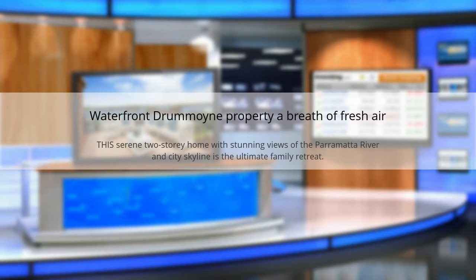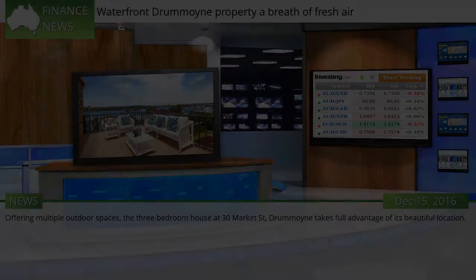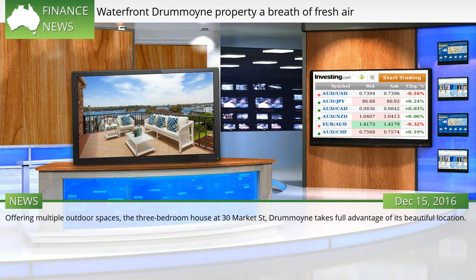Waterfront Drummoyne property — a breath of fresh air. This serene two-story home with stunning views of the Parramatta River and city skyline is the ultimate family retreat. Offering multiple outdoor spaces, the three-bedroom house at 30 Market Street, Drummoyne, takes full advantage of its beautiful location.